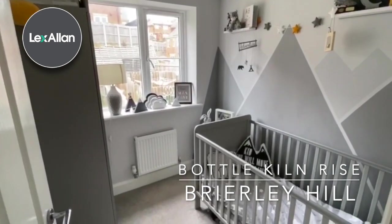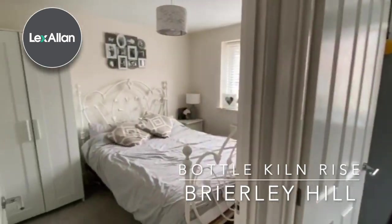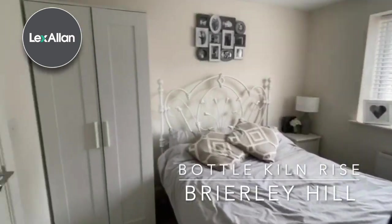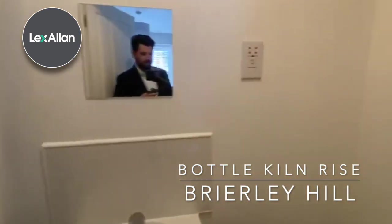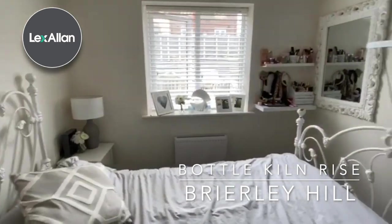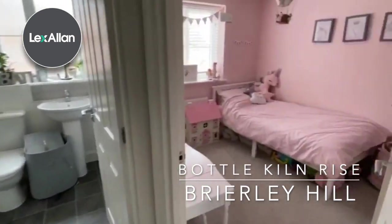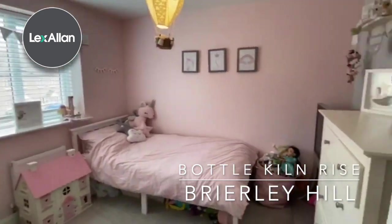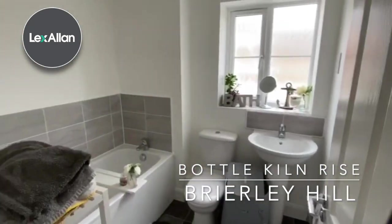It's got bedroom number three. This will be the master bedroom, with an ensuite. Another really good-sized double bedroom, and you've got the family bathroom.